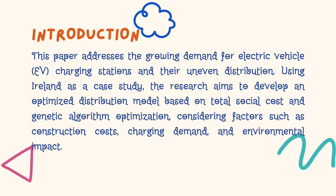Now let's dive into the heart of the research paper. The paper addresses the ever-growing demand for electric vehicle charging stations, which unfortunately have an uneven distribution. Using a region as a case study, the researchers sought to develop an optimized distribution model combining total social cost and genetic algorithm optimization. They considered factors like construction cost, charging demands, and environmental impact.